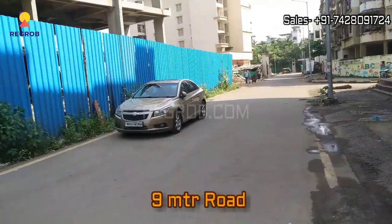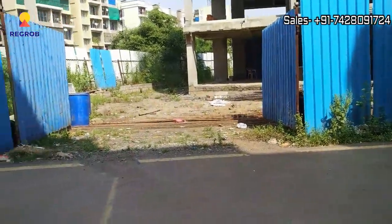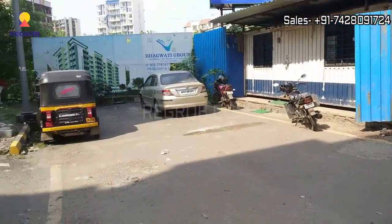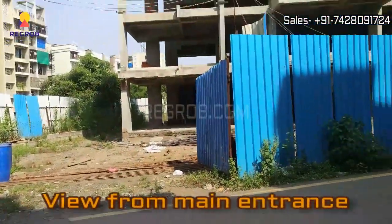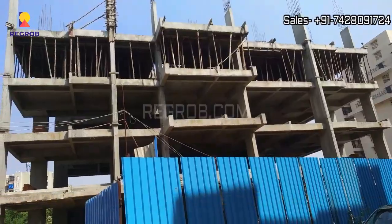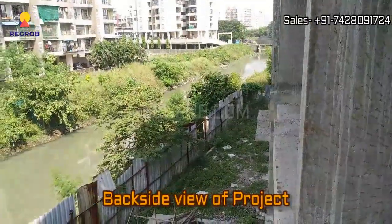This is the 9 meter wide road in front of the project. Here you can take the exterior view of the project from the main entrance. And this is the backside view of the project.